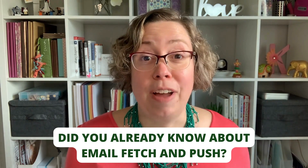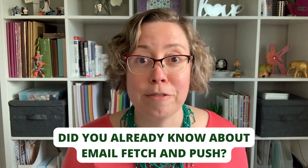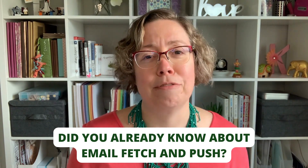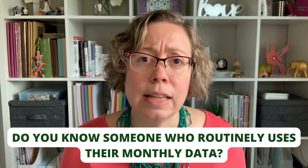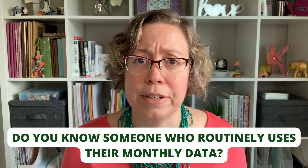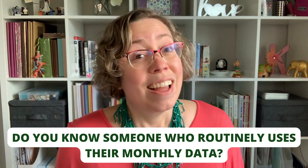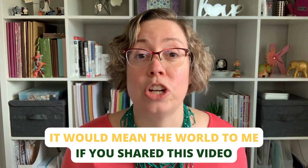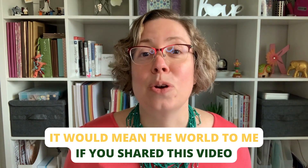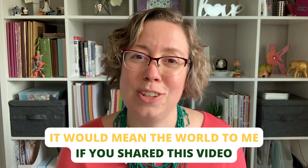That's pretty much fetch. I'm really curious if any of you even heard about fetch before this video — if you hadn't, I would love for you to post in the comments. If you happen to have a family member who's constantly eating up all of their cellular data and you really haven't been able to figure out why, this might be one contributor to that. So I hope you'll consider sharing this video with them so that they can take a look at their fetch settings and see if they want to make any changes. Thank you so much for watching. I'll see you soon.